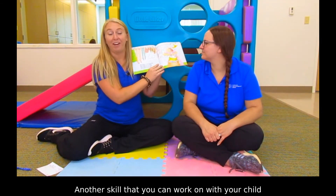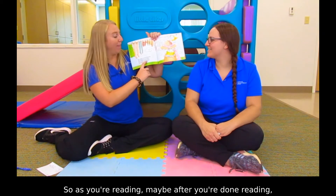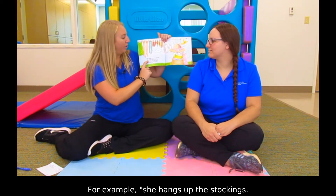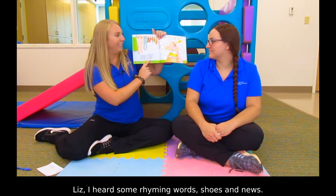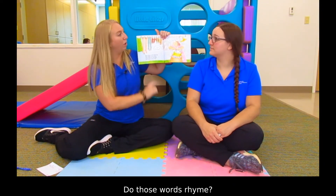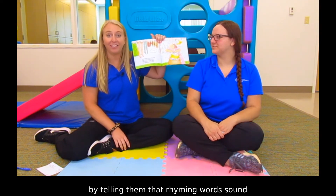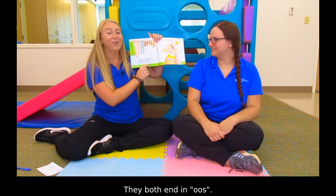Another skill that you can work on with your child is rhyming skills. This is a good skill for phonological awareness. As you're reading, maybe after you're done reading, you pick two words out and ask your child, do those words rhyme? For example: she hangs up the stockings, she hangs up the shoes, she rings out the paper and hangs up the news. Liz, I heard some rhyming words — shoes and news. Do those words rhyme? Shoes, news. Yes! You can help your child with rhyming skills by telling them that rhyming words sound the same at the end of the word, like shoes and news — they both end in 'ooze'.